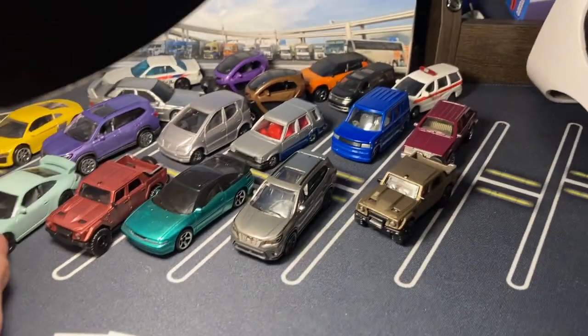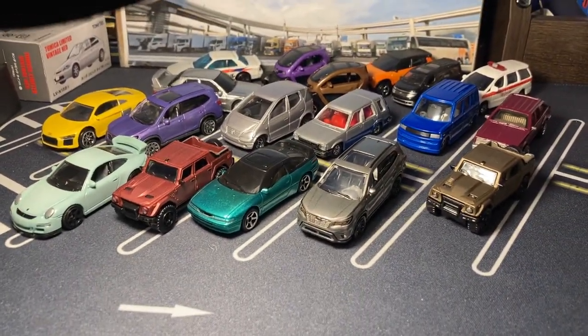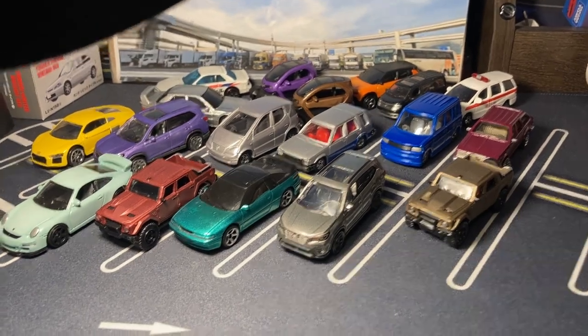There you go - that's the Diecast Cargiru package - a 40-minute video, I knew it was going to be long. I've got tons of work to do with so many good videos coming up. Thank you all for watching - bye for now everybody!